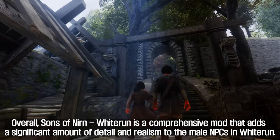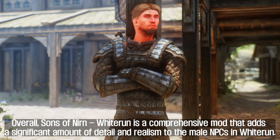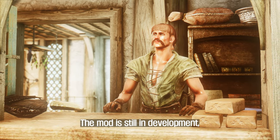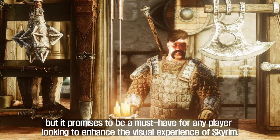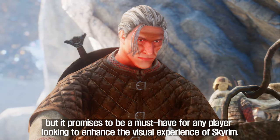Overall, Sons of Nirn Wytron is a comprehensive mod that adds a significant amount of detail and realism to the male NPCs in Wytron. The mod is still in development, but it promises to be a must-have for any player looking to enhance the visual experience of Skyrim.